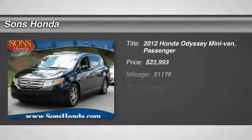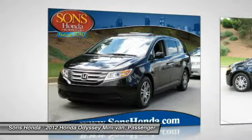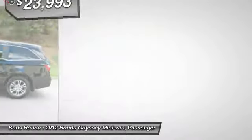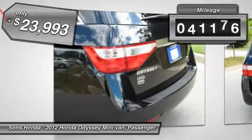2012 Odyssey. The Honda Odyssey is a showcase of distinguished style, captivating technology, and advanced safety features. A must for all families and is priced below $25,000. This vehicle has less than 55,000 miles.